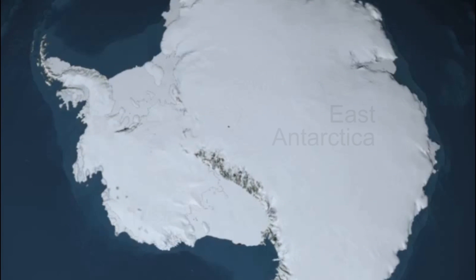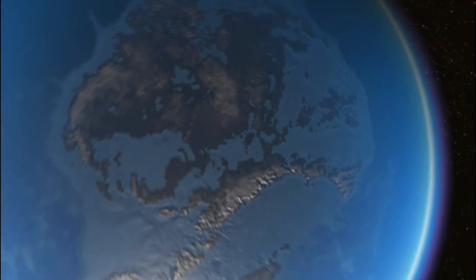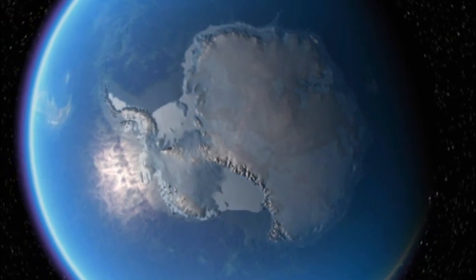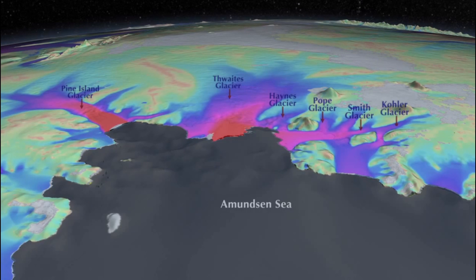There are deep basins in East Antarctica — and by deep, I mean the ice rests on rock that's below sea level. That's a configuration that's unstable for sea level change. Those are areas where we need to watch for change to see if they might also contribute to sea level, as we expect West Antarctica to do. The West Antarctic ice sheet is basically one big basin where these glaciers are grounded below sea level, and the coastal sections of those glaciers are changing.